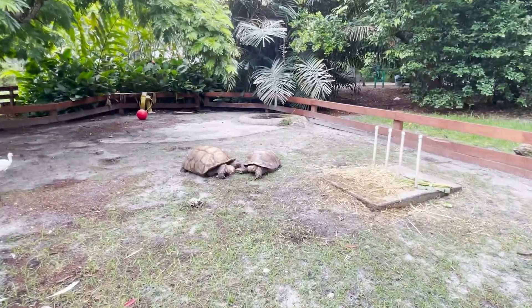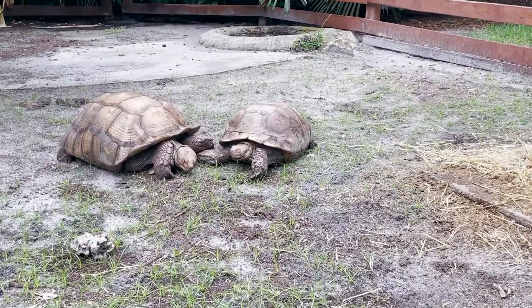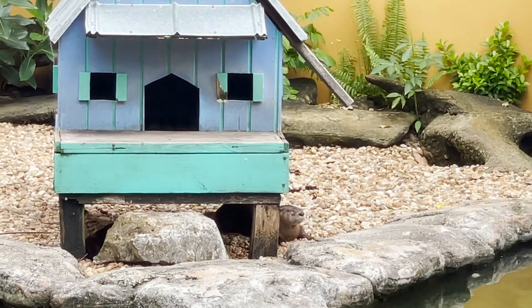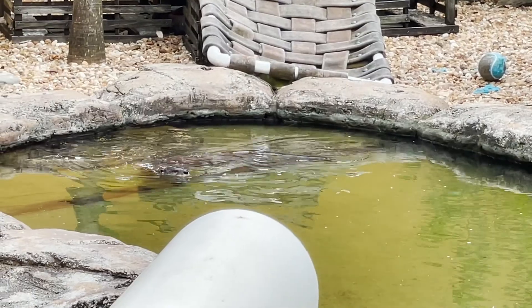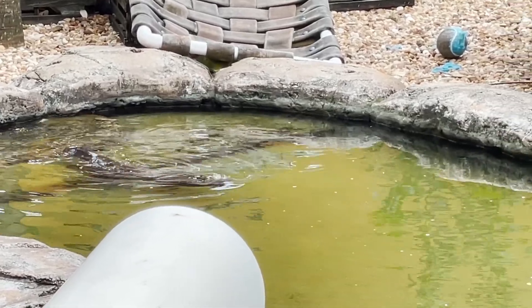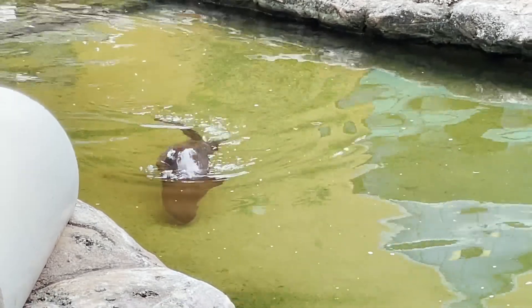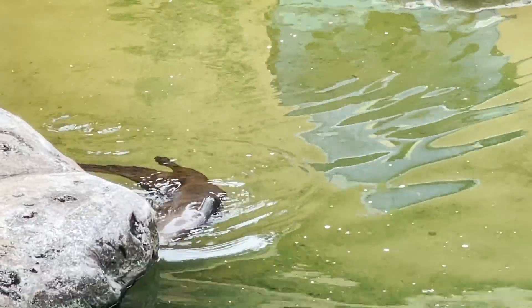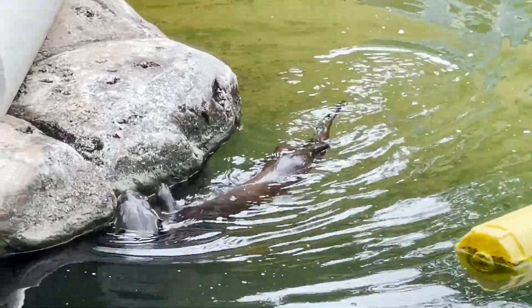It looks like they are holding hands. They can stay underwater for 5 minutes, and they like to be in groups.